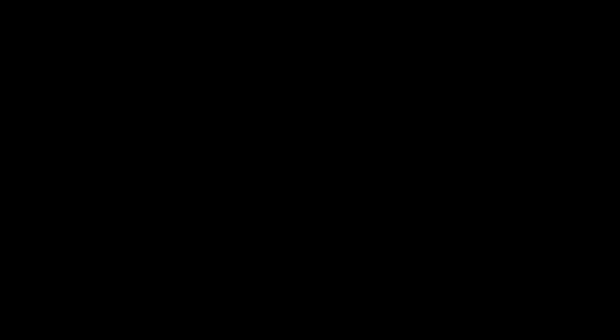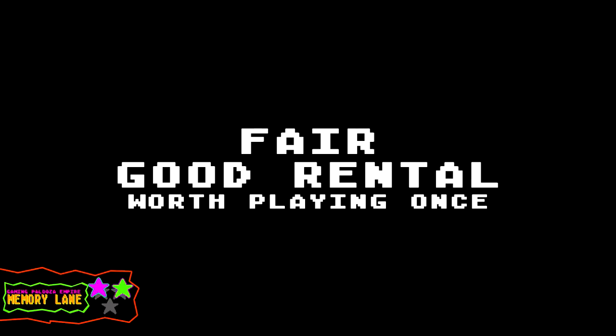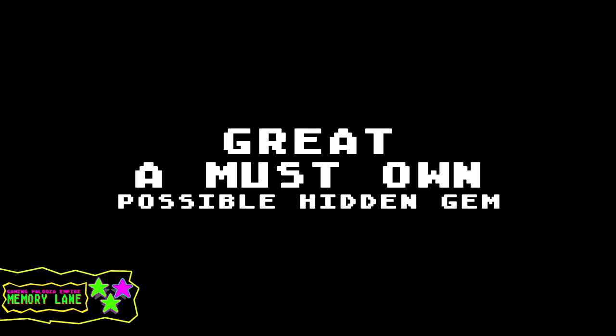Before we begin the video, let's take a look at the star rating system for Memory Lane. You're going to be rating the videos down below as well. So if you have a disagreement on how I rated a game, rate it down below how you want. This is not only me rating the games, it's you rating them also. We're going to look at a series of games. One star equals horrible, real bad, trash. Two stars equals fair, good rental, worth playing once. Three stars equals great, must own, possible hidden gem.